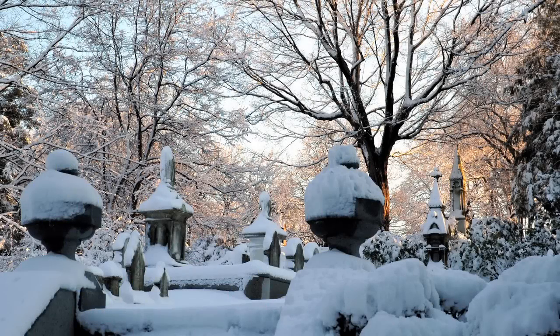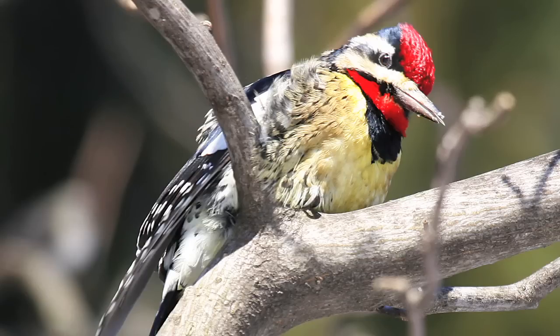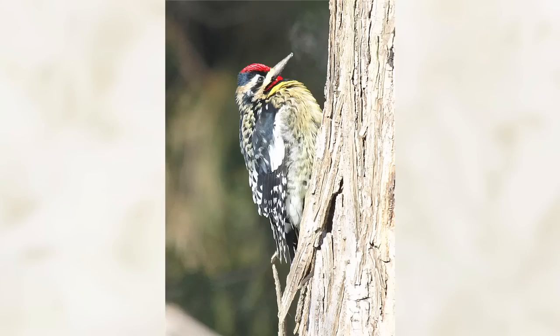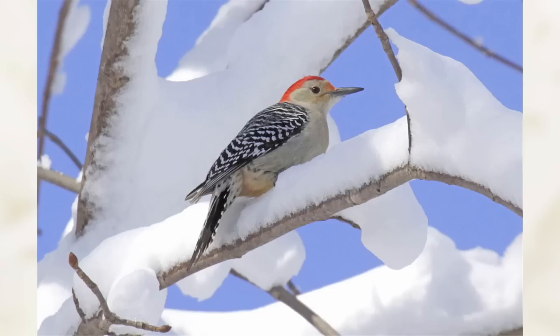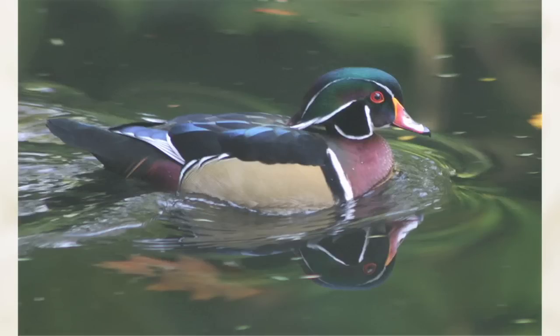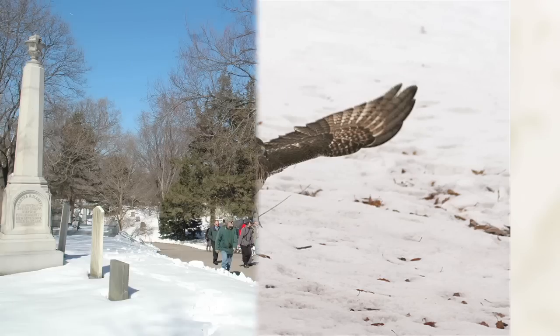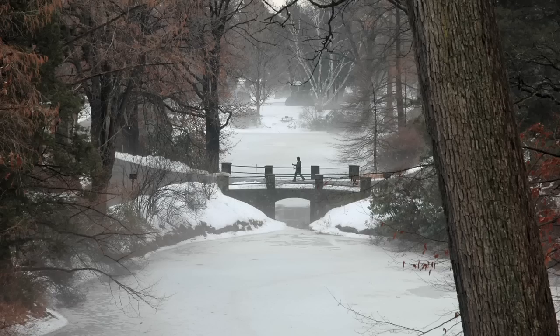On a given day, you might spy the elusive yellow-bellied sapsucker, and the adorable titmouse. Woodpeckers, thrush, duck and hawks all make the cemetery a mecca for experienced and novice birders from across New England.